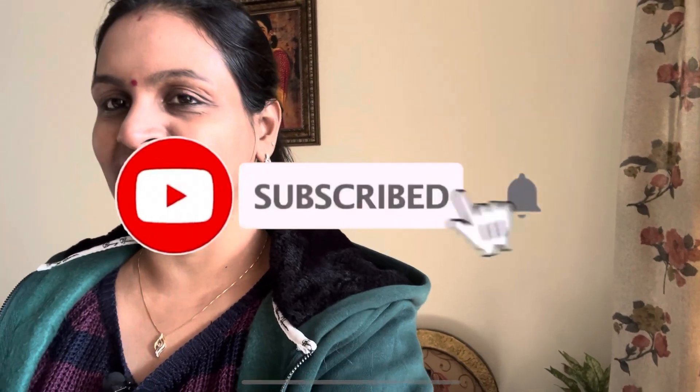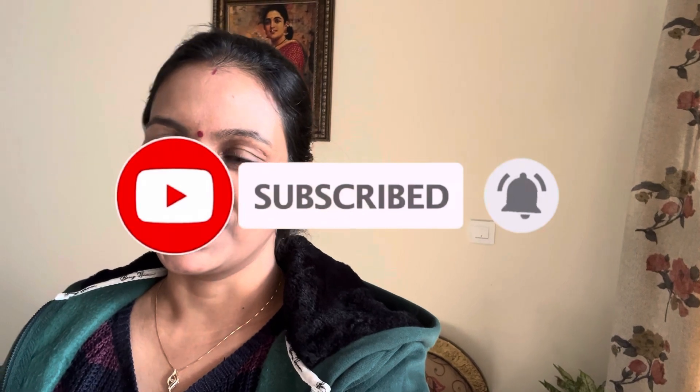Subscribe to the channel. If you found this video useful, please like it and share it with your friends. Be positive. Stay beautiful always. Bye!